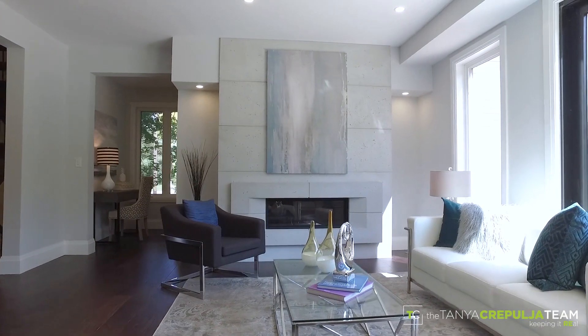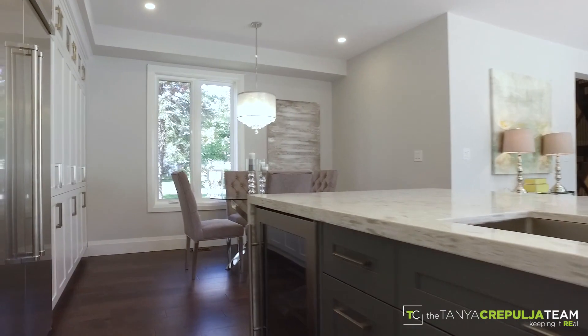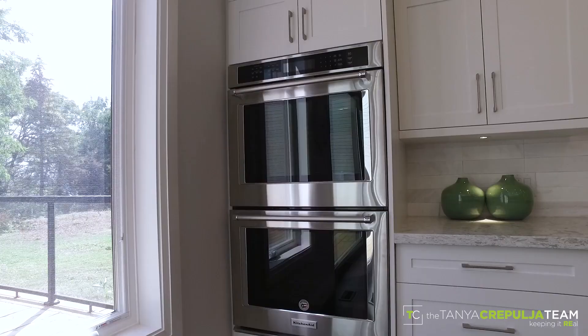Spacious great room with linear deco fireplace, a gourmet kitchen with waterfall island, quartz and marble details along with premium executive series appliances.